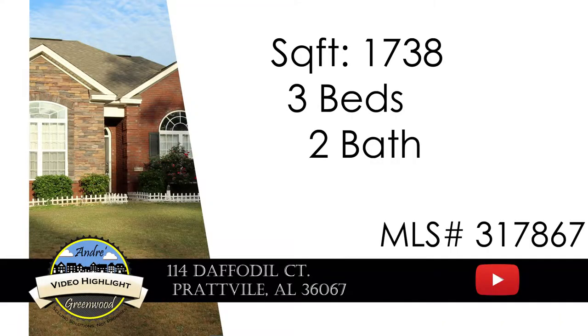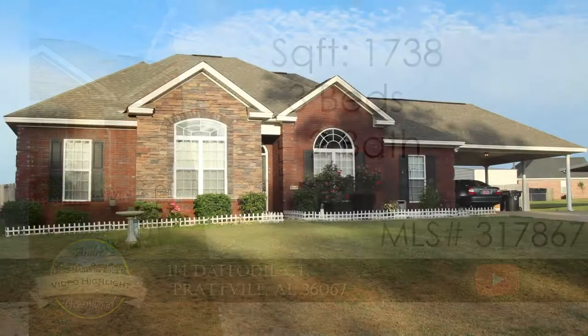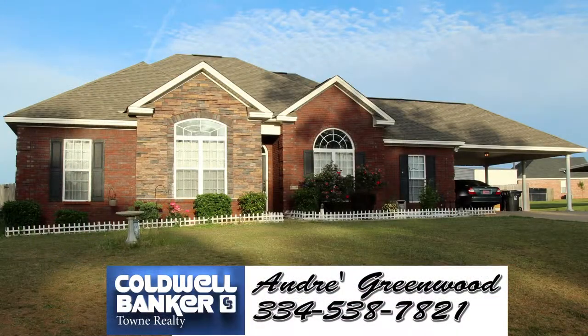Once again, this is Andre Greenwood from Coldwell Banker Town Realty. Thank you so much for viewing 114 Daffodil Court. If you're considering this home and would like a private showing, you can reach me at the number below.